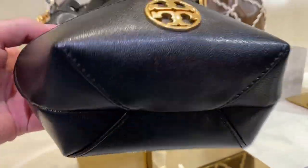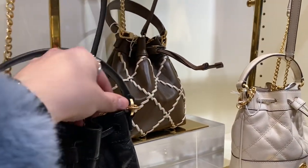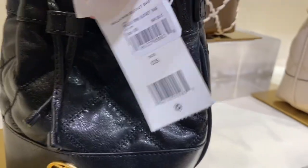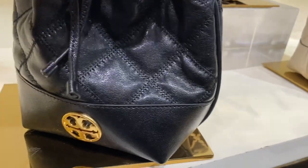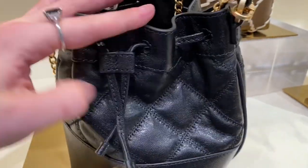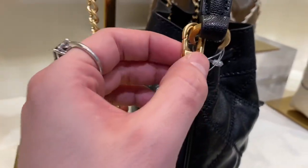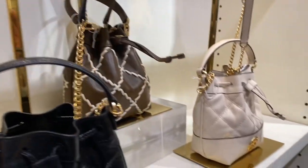First up, we do have the Willa bucket bag — probably my least favorite from the Willa line itself, but it's still a really cute piece. And I think it's the least expensive, at $648 Canadian, so 30% off of that — a fair bit pricey. I do like the Willa bucket; it's just I don't like bucket bags that much, and I feel like the leather that the Willas use just doesn't utilize the bucket bag style to the best of its ability.